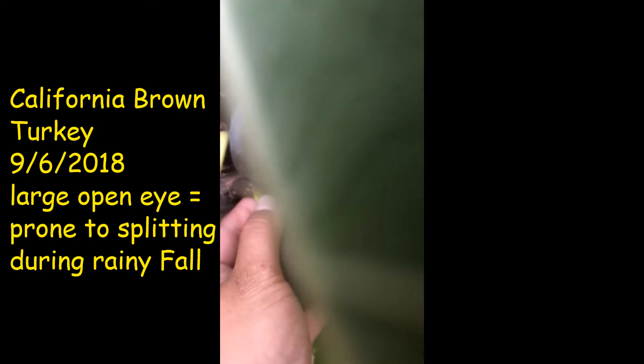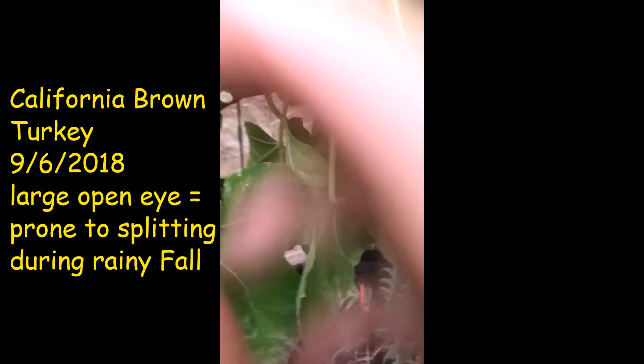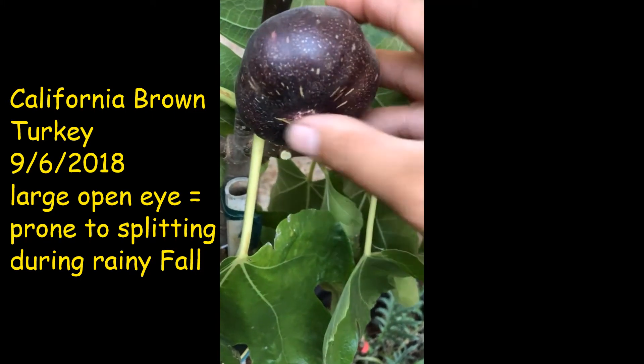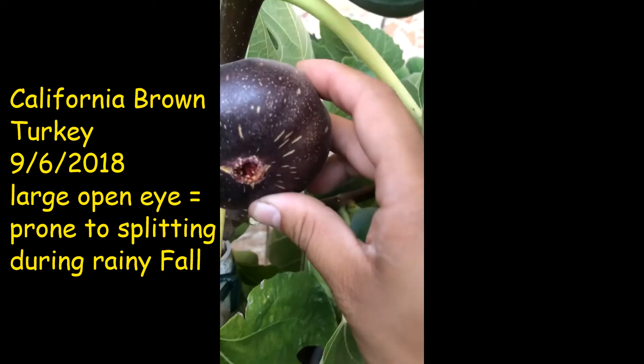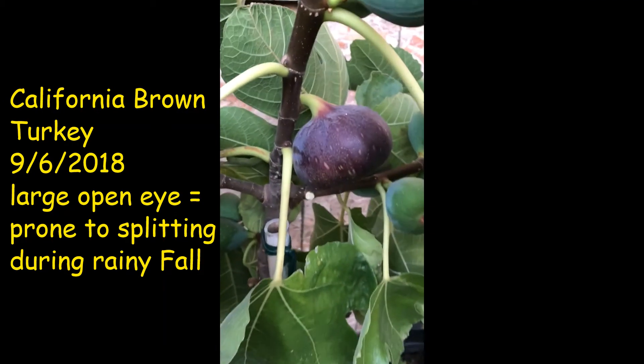Let's take a look at it. This one has some bursts open. Let's keep it on for a bit then.